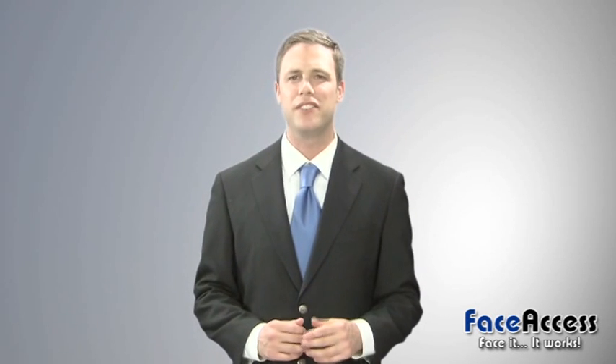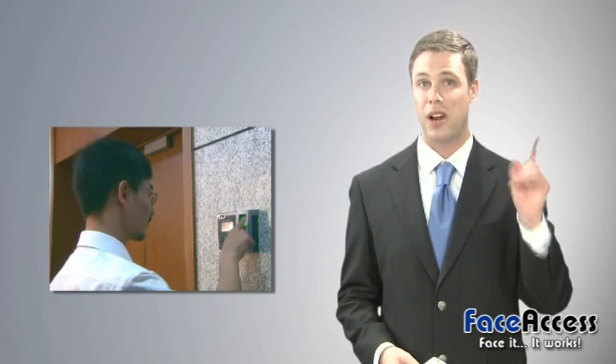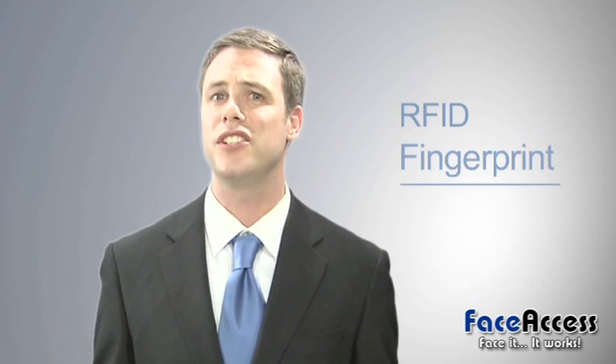How much do you know about different identity management products? For example, do you know anything about RFID cards or fingerprint products? Let's look at the advantages and disadvantages of these various recognition technologies.